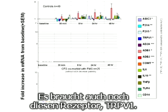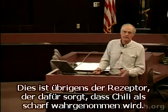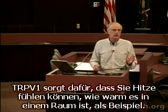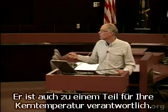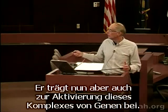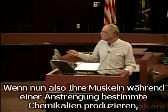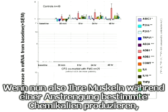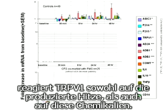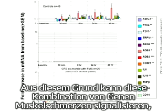It also requires the receptor TRPV1. TRPV1 is actually the receptor for chili peppers — it's the one that makes chili peppers taste hot. In the body, TRPV1 detects heat and contributes to your thermal set point, so your body core temperature is partly set by this gene. It also contributes to activation of this complex when your muscle produces chemicals during exercise, reacting to heat as your muscle warms up.